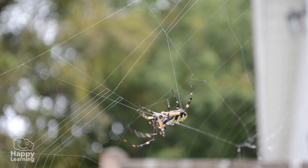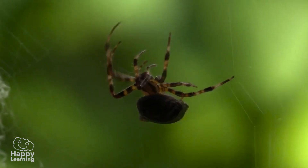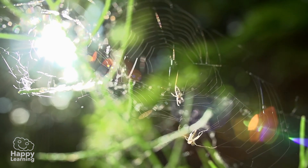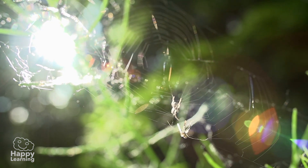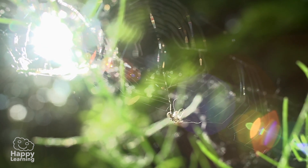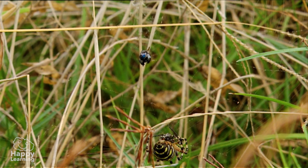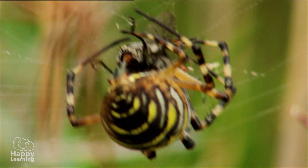Did you know that spiders use their webs to hunt, as well as to travel? The spider's web is very sticky, and when an insect lands on it, it gets stuck and can't escape. And the spider makes the most of it to eat it up.